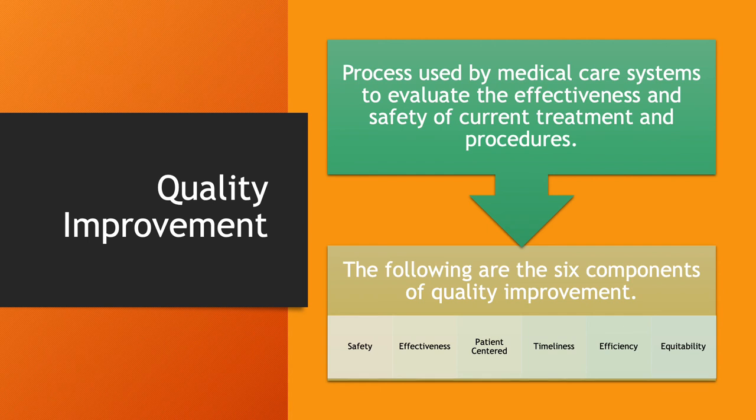Quality improvement is something most EMS services have — it's not terribly common at the EMR level, but it's still a great idea. This is a process used by medical care systems to evaluate the effectiveness and safety of current treatment and procedures. The six components of quality improvement are safety, effectiveness, patient-centered care, timeliness, efficiency, and equity.